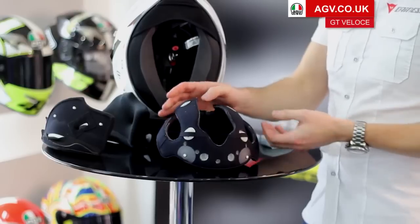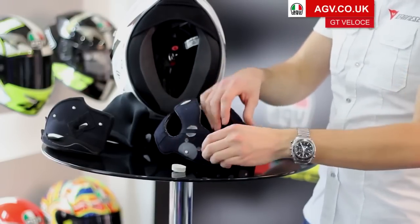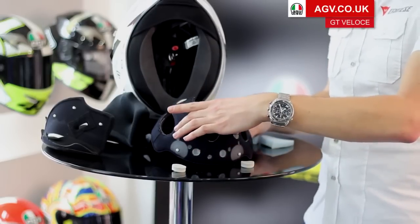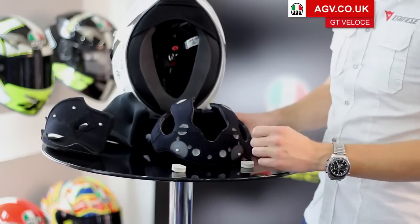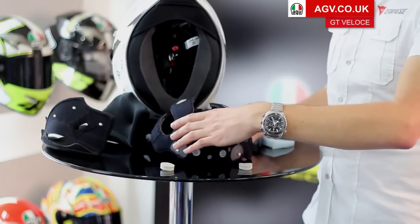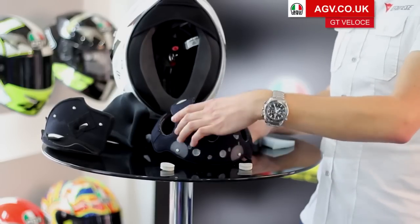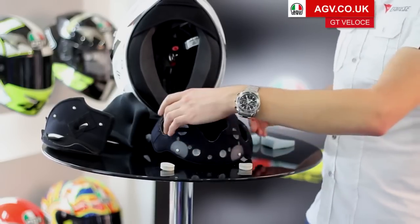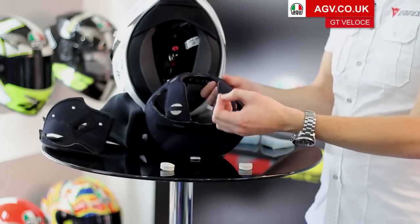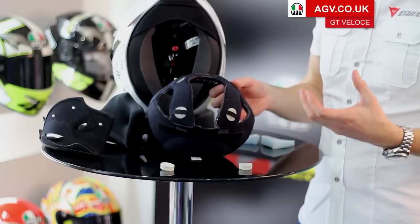For even more adjustment, there are four extra-thick foam discs. You can take those out to reduce pressure on that part of the helmet and lower it down. If you take the two discs out of the front, that allows the front of the helmet to sit slightly lower on your head, taking pressure off just above the forehead. Conversely, the two discs at the back can be removed to take pressure off the back of the head, so you can really fine-tune the fit of the GT Veloce.